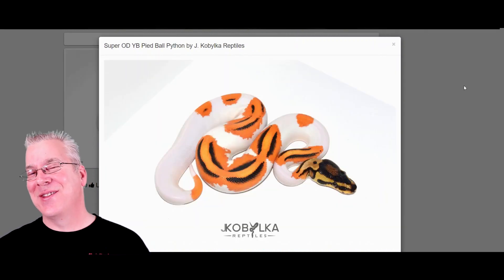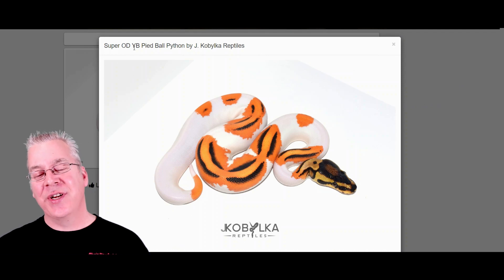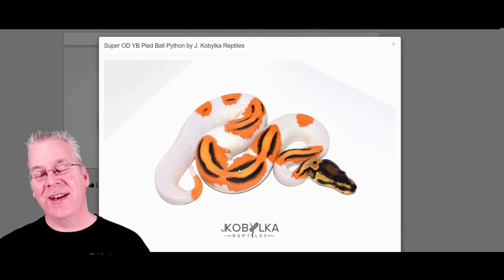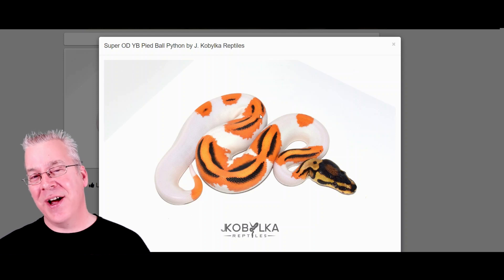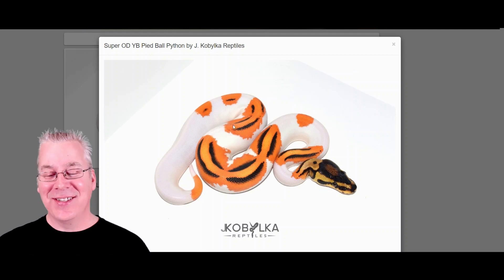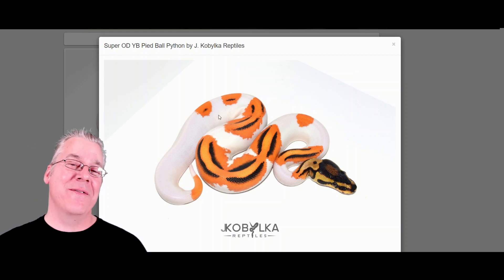Here's the last one I wanted to show you — one of my favorite combos on Morph Market — the super orange dream yellow belly pied. The pied gives you those splotches of white, and the super orange dream with the right line can give you some really bright, intense oranges like nothing you've ever seen. The yellow belly on top of a super orange dream or fire or pastel really brings out the intensity of the yellows and oranges. Mixed with the pied, it almost looks like a Japanese koi fish — really pops. Probably one of my favorite pied combos.